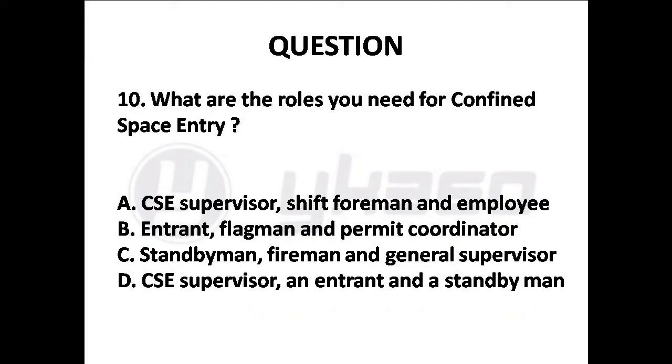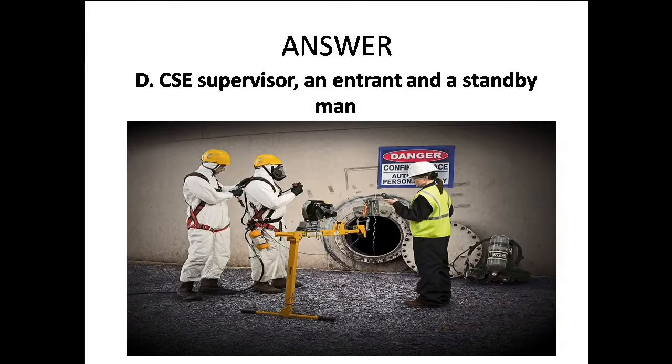Question 10: What are the roles you need for confined space entry? Options are: A. CSC supervisor, foreman and employee, B. Entrant, flagman and coordinator, C. Standbyman, fireman and supervisor, D. CSC supervisor, an entrant and a standby man. Answer is Option D: CSC supervisor, an entrant and a standby man.